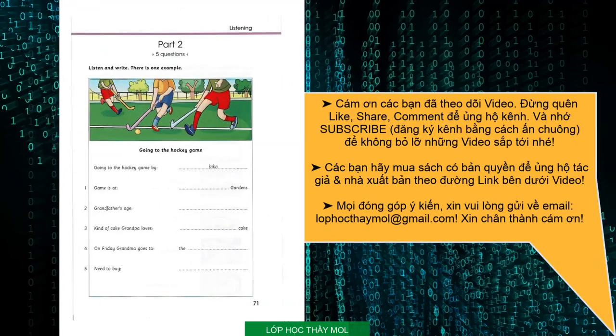Part 2. Listen and look. There is one example. Dad, come on. The hockey game starts at 3. OK, OK. How about going by bike? By bike? All right. Good. Let's go then. Can you see the answer? Now you listen and write.